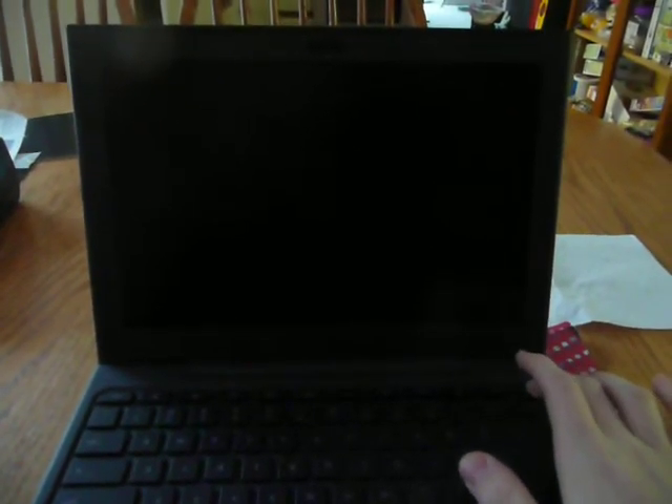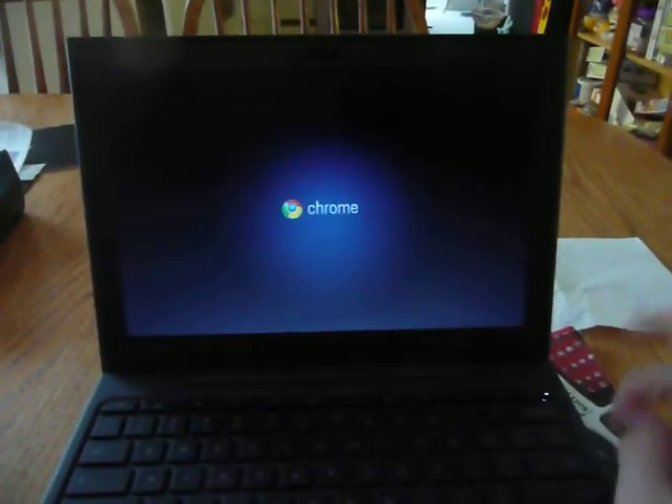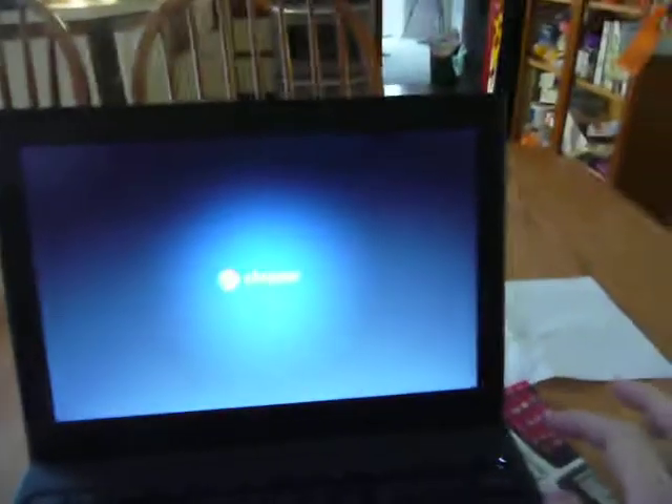Alright, start your timers now. See the light's back on. So it takes two or three seconds and the screen turns on.